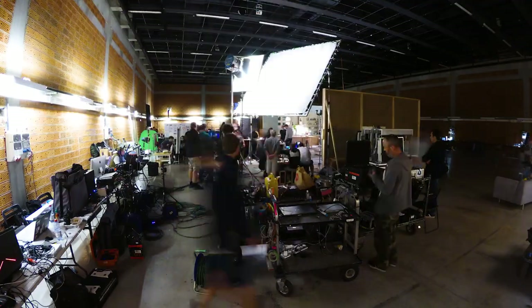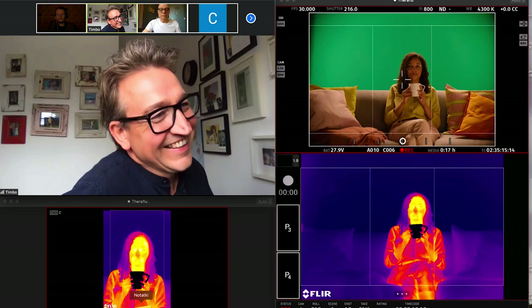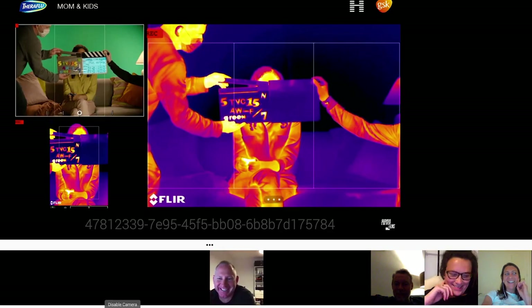We're working on one location, however in three different time zones, as we're connecting with both London and New York — talking with the director, the client, and the agency to get feedback on the shots and create the best possible commercial.